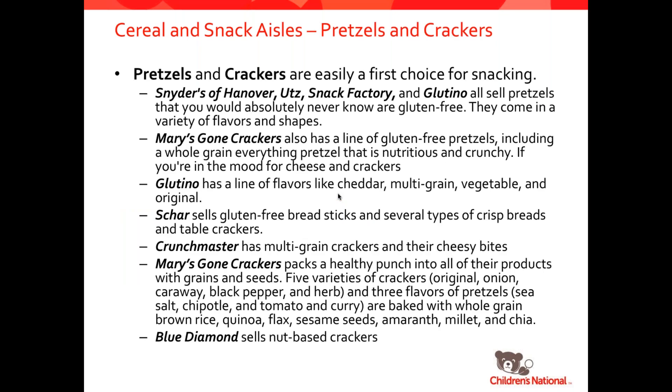Keeping up with the snack aisles, we're going to talk about pretzels and crackers. These are definitely a hot choice for everyone living a gluten-free lifestyle — they're great snack foods and there are so many options. Snyders of Hanover, Utz, Snack Factory, and Glutino all have crackers and pretzels that are wonderful. Mary's Gone Crackers has a line of pretzels that are earthy and crunchy with seeds. Glutino has lots of different crackers in cheddar, multigrain, and vegetable flavors. Schar has breadsticks that are a big hit with Italian dinners. Crunchmaster makes a line of crackers and also has cheesy bites that are amazing. Several companies also sell nut-based crackers like Blue Diamond.